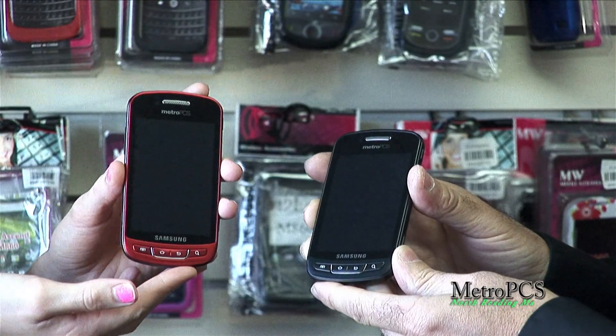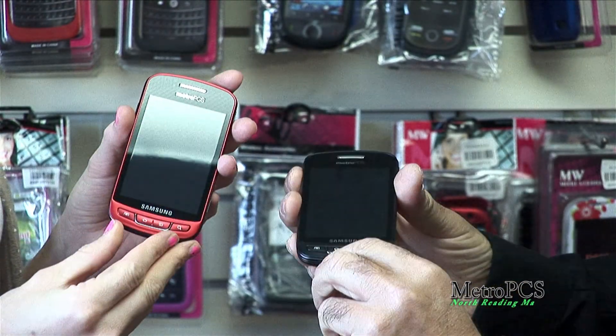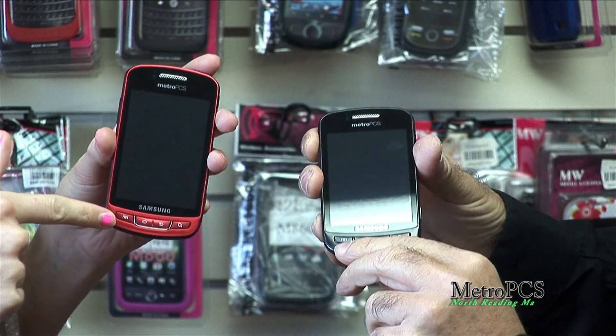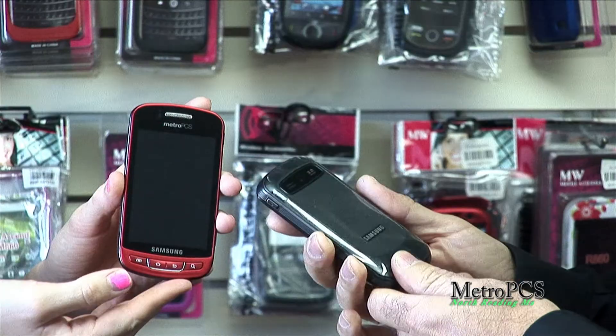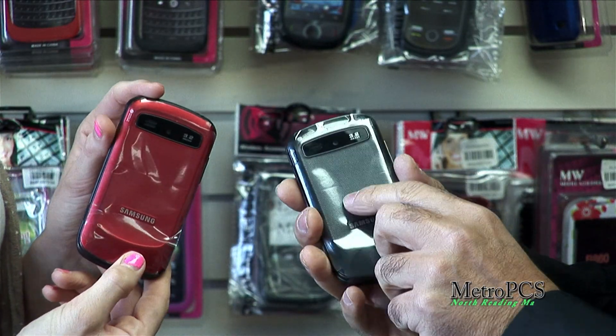What do you call these? Those are the Admirers. You've got some really nice colors here — black and red, your choice. These actually run off the new Android 2.1 system, also known as the Gingerbread system. They have a really great 3.2 megapixel camera in the back, and they're a great first droid for anybody.